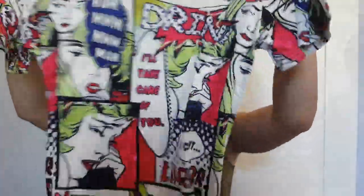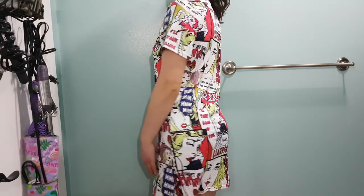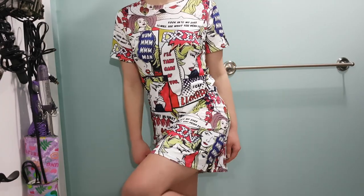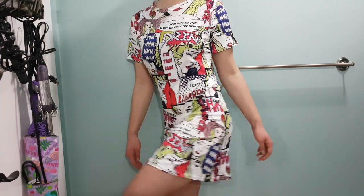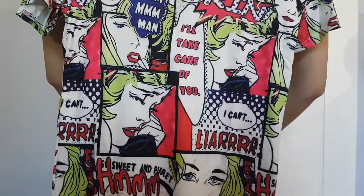Then I got a dress in an extra small according to the tag. I really like the pop art word-text kind of look going on here. It is a little see-through because it is white in spots, but hopefully it can kind of cover.